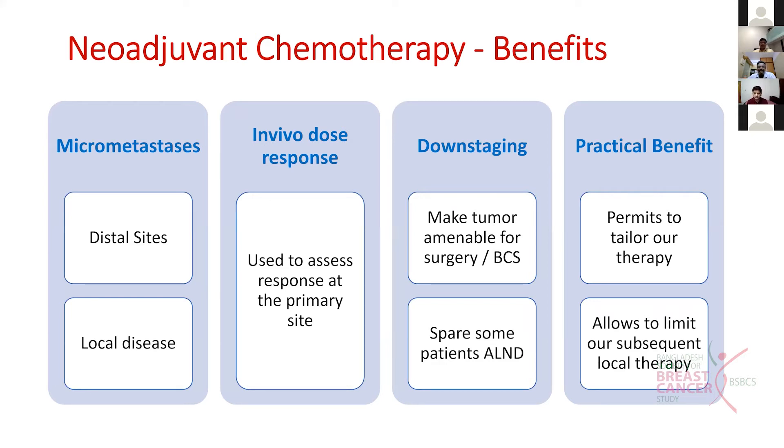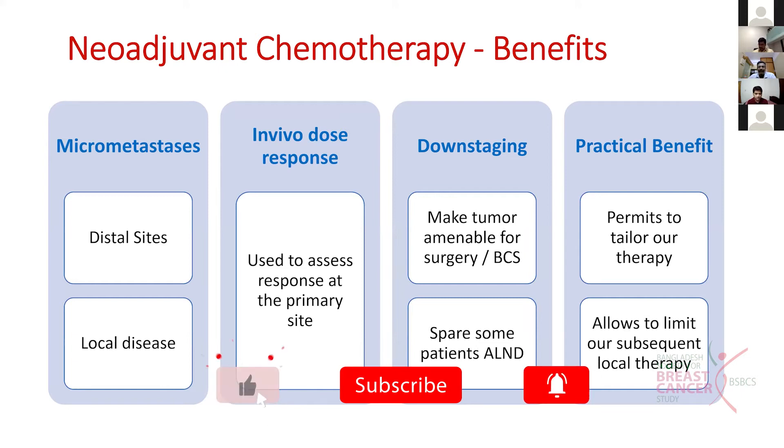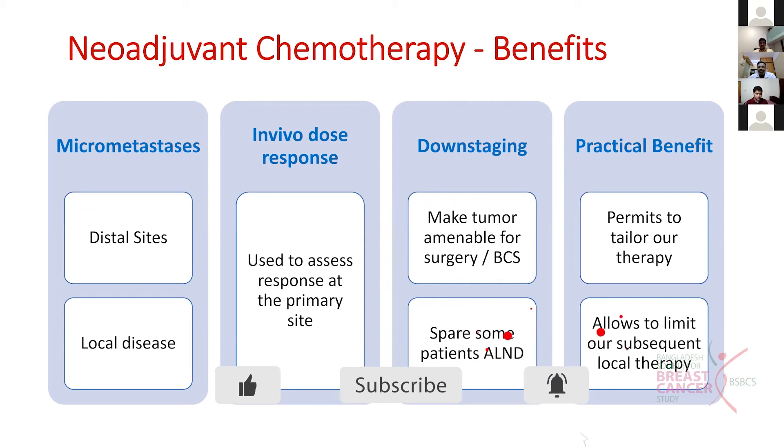In few patients we can consider whether we can spare axillary lymph node dissection if they become completely node negative. The practical benefit is that neoadjuvant chemotherapy permits us to tailor our therapy and gives us an option to limit our subsequent local therapy.